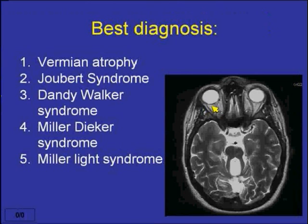Would you call this vermian atrophy, Joubert syndrome, Dandy-Walker syndrome, Miller-Diker syndrome, or Miller-Light syndrome?